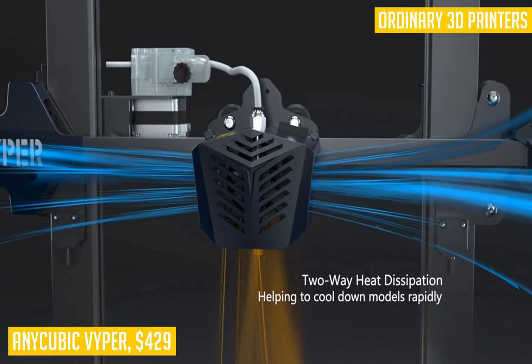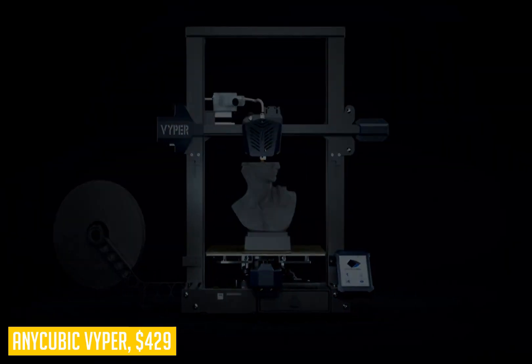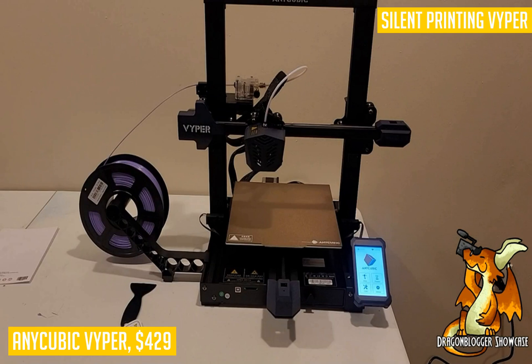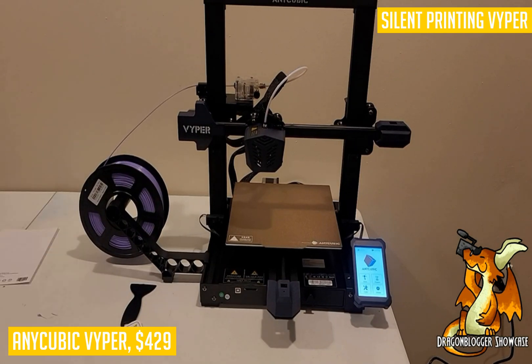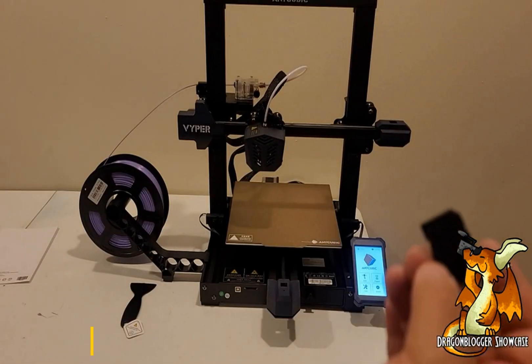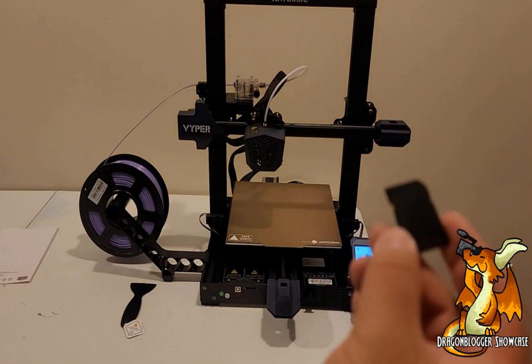Finally, it features a patented Z-axis gap elimination module that can avoid print layer marks and ensure printing precision. If you are looking for something super cheap that still delivers high-quality prints within an extremely small footprint, then this might be just what your search was looking for.